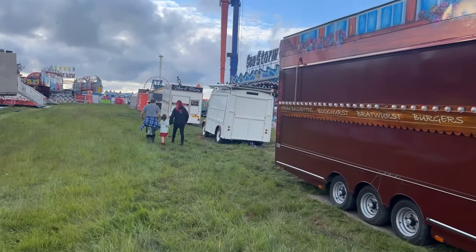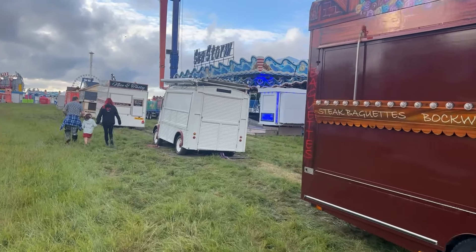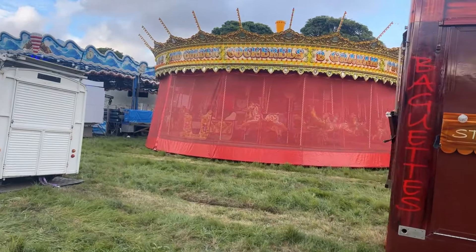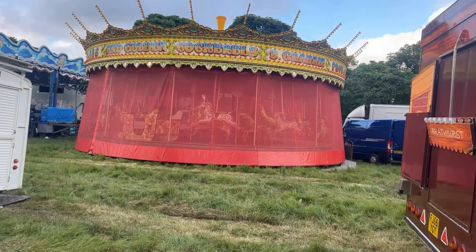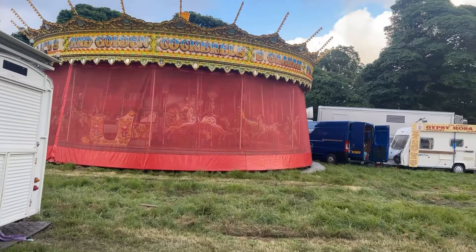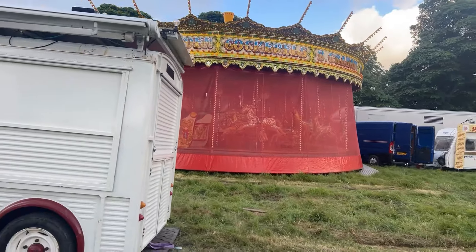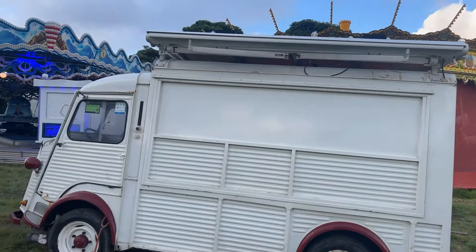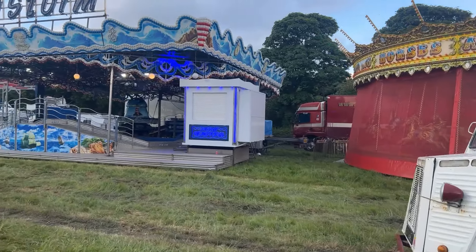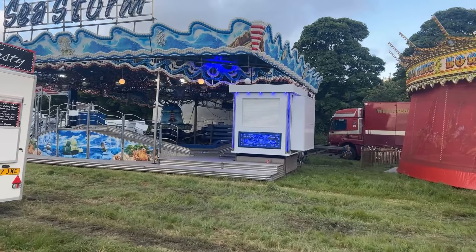We're going to have a look at Seastorm, see if there's been any changes to that — it's all lit up now. Here's another look at the traditional Gallopers, and there's Seastorm still partially set up, not fully set up yet.